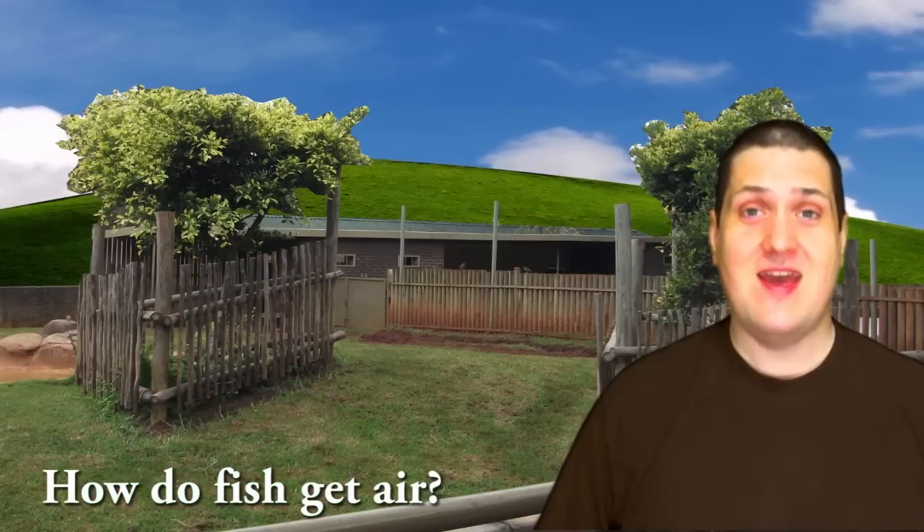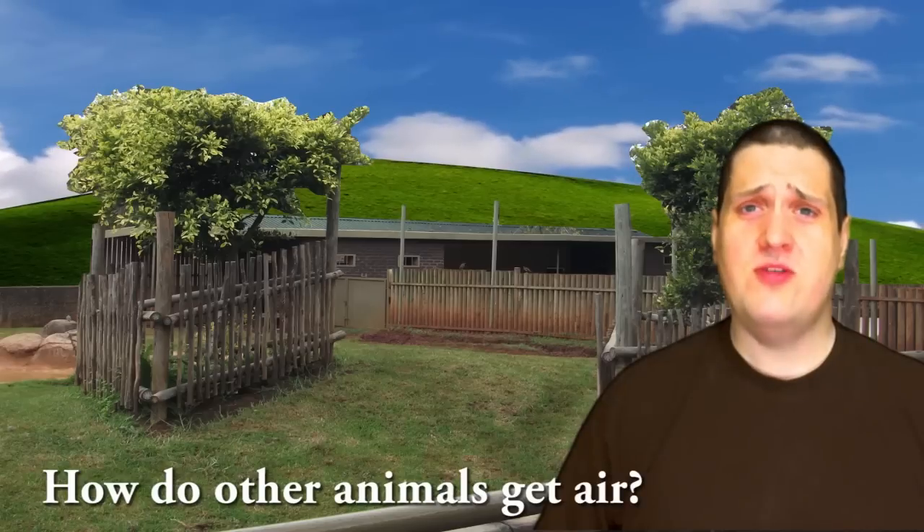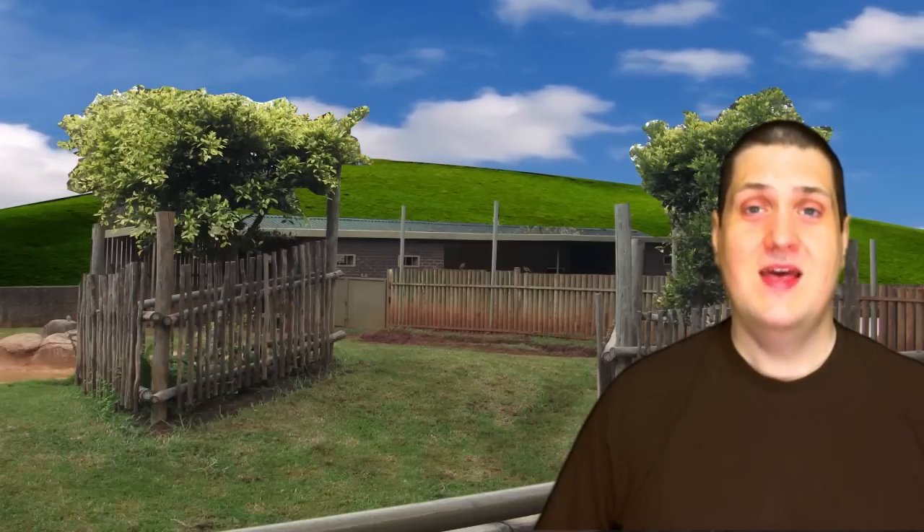How do fish get air? They use gills to get air. How do other animals get air? They use lungs to get air.